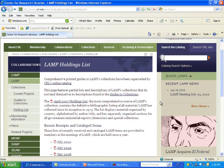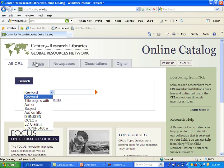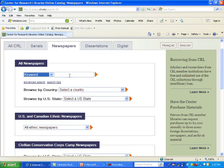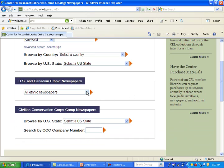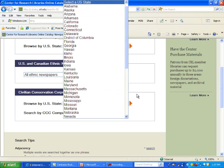On our catalog, you're able to search by the usual keyword, author, title, subject, or OCLC number. You're also able to search just our serials, newspapers, dissertation collection, or digital collection. Our newspaper collection can be searched not only by keyword, title, or subject, but also by geographical search — by country or by state. You can also search our ethnic newspapers or our CCC CAMP papers by state or by company number.